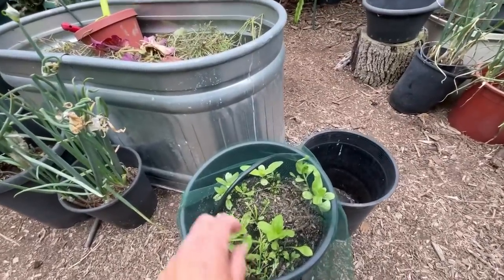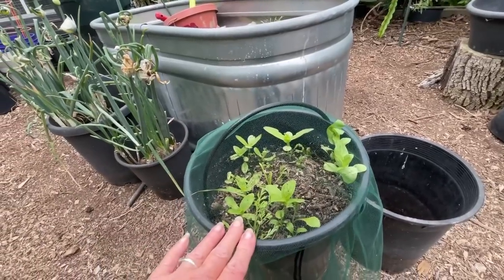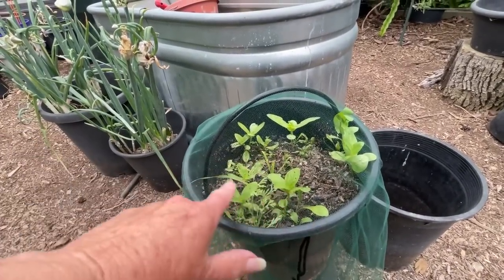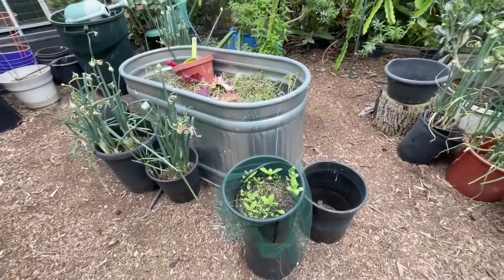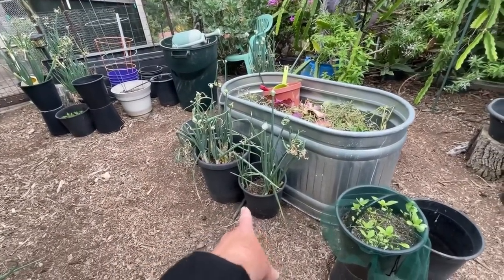This is some old soil I had from a year ago and I'm not sure how good it is. It's garden soil, not potting soil, so it won't retain water. But I might use it on the bottom of some of my pots and get rid of it because I'm actually using more of my own soil now.